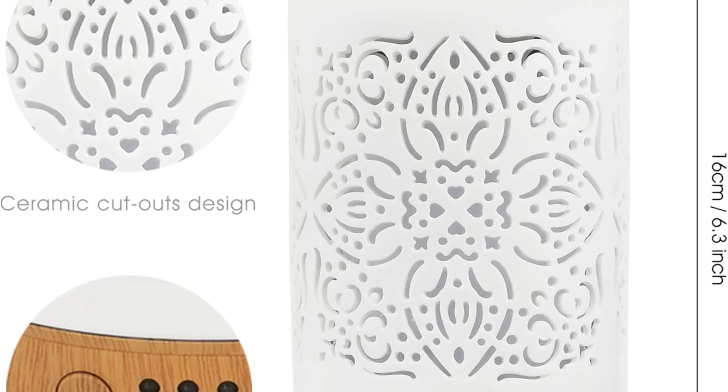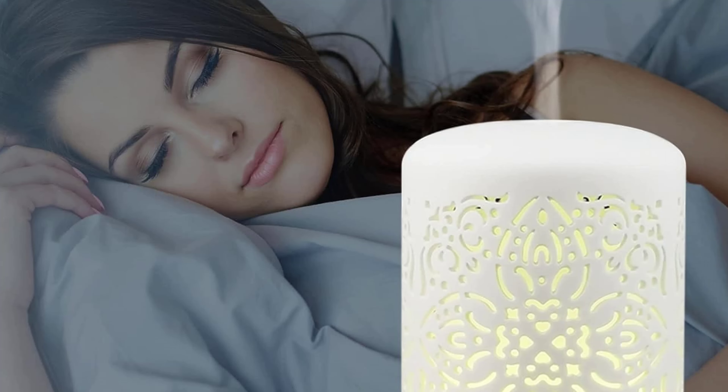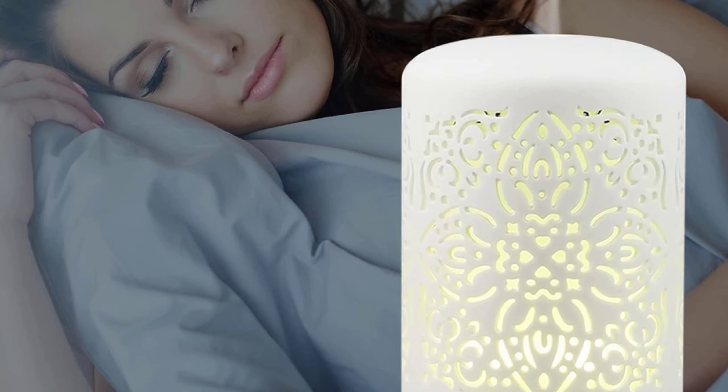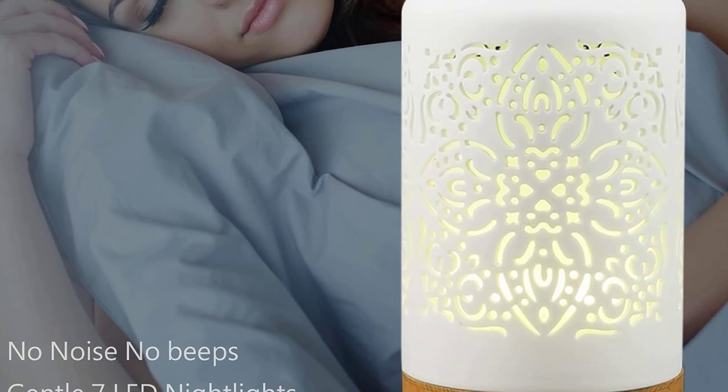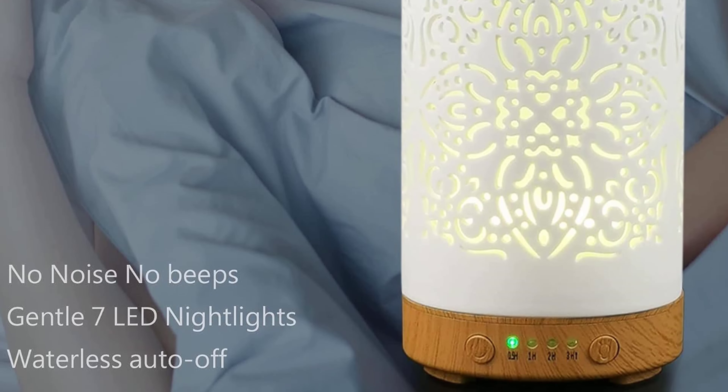The auto-shut-off function when waterless is not just a feature — it's a testament to its user-centric design, ensuring peace of mind especially when using it overnight. A significant advantage is the no-beep upgrade, meaning no more disturbances when it's time to switch off or change timer settings, making it ideal for serene environments.